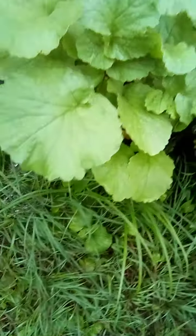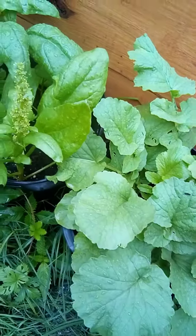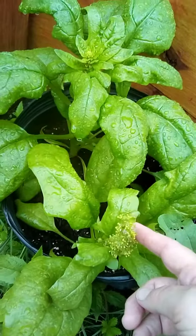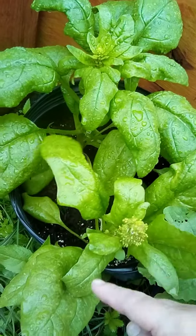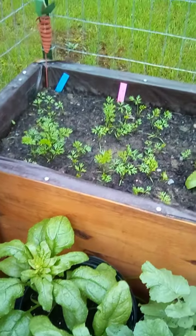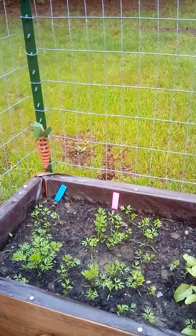I'm going to harvest today. We've got some radishes ready. And then our spinach is flowering. That's it — have a great day, bye!